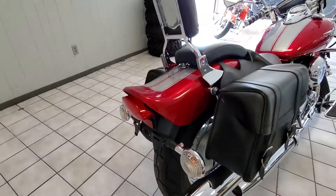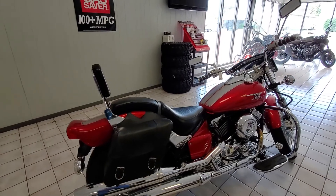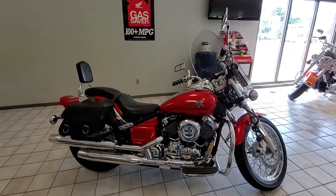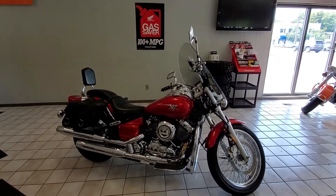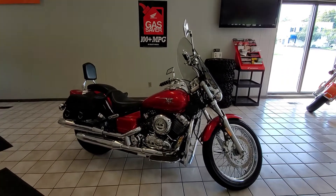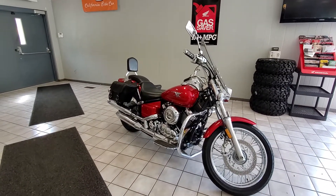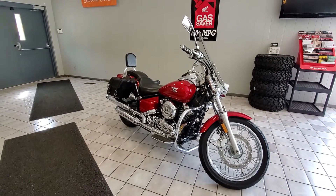You can see the bike here in person at Forest Park Honda, located at 3339 West Lake Road, Erie, Pennsylvania, 16505. Our phone number is 814-833-3051, sales extension 170. You can also see this online on our website at forestparkhonda.com.